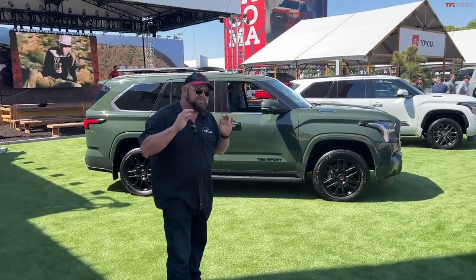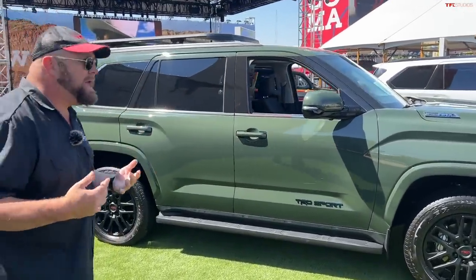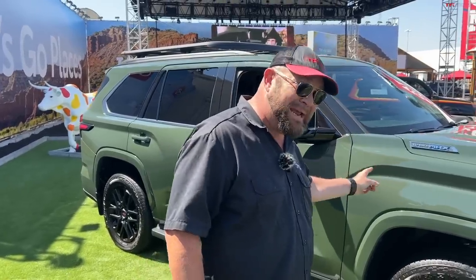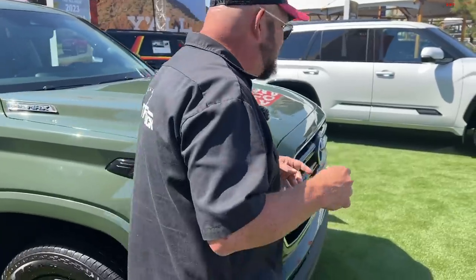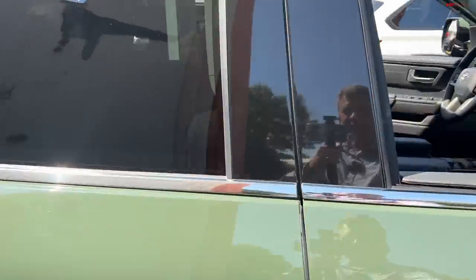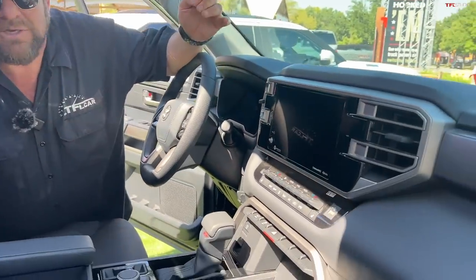Number three is a special version of the Toyota Sequoia — the TRD Sport. It sits in a nice value spot: it steps up from the base model, gives you a little off-roading capability, a couple other goodies, and an amazing green color — all in one package, far less expensive than the Capstone or other higher trims. There's some background noise from Texas State Fair activities going on nearby.